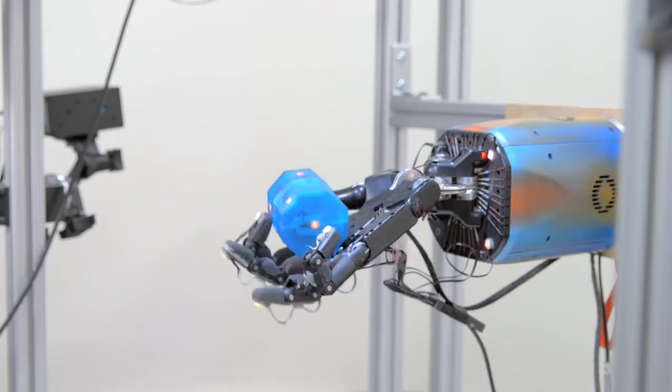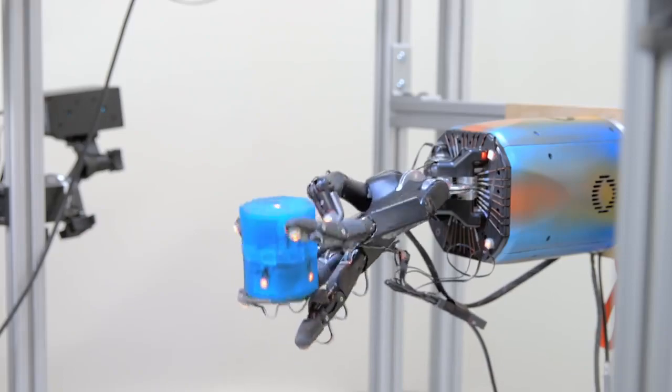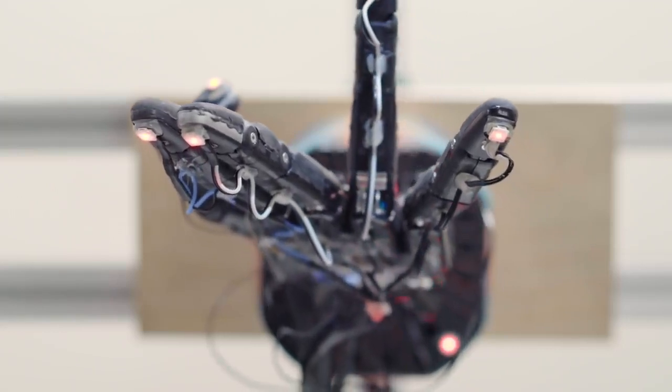If you wanted to write a controller for this task the old-fashioned way, you'd sit down and write out exactly: if I'm in this position, move this finger in this direction; if I'm in this other position, move here, and so on. It's very meticulous. Instead, our system can learn to manipulate objects of all kinds of shapes without any additional human help.